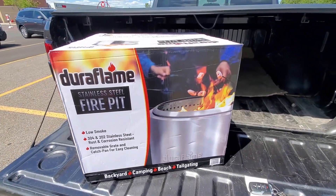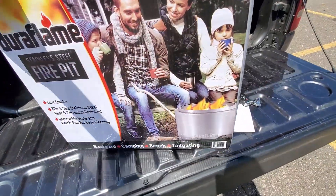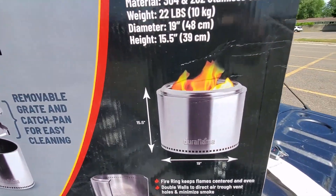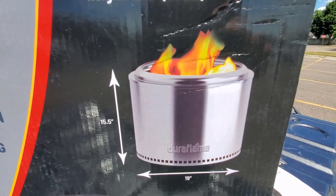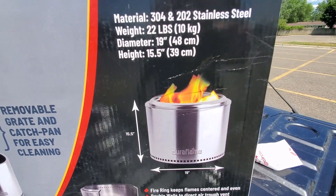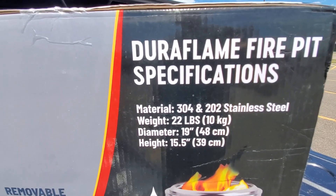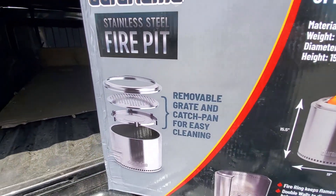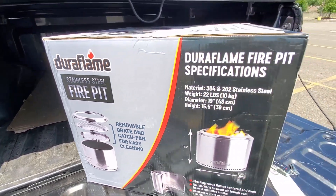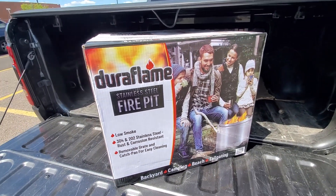This is the 19.5-inch version, and it's 15.5 inches tall. Stainless steel, 22 pounds, portable, with a removable grease catch pan for easy cleaning. I'll take this home and open it up so you guys can get a better look at it.